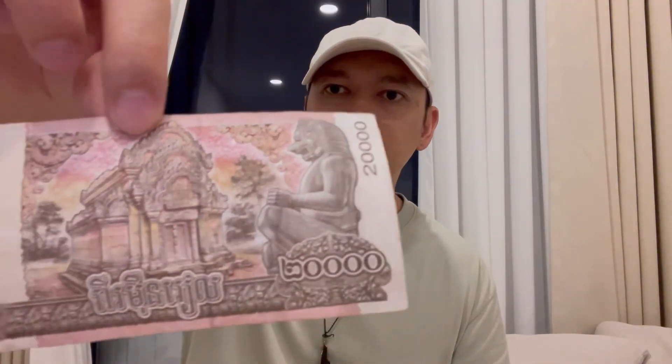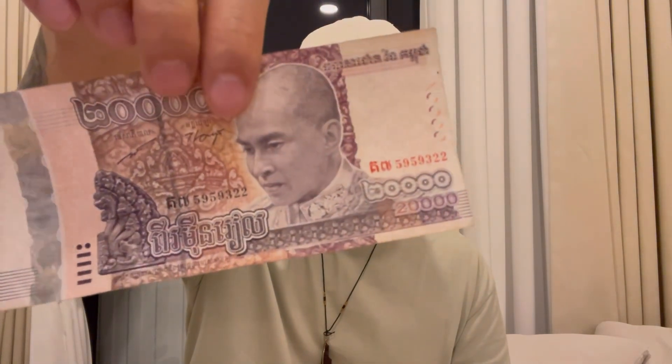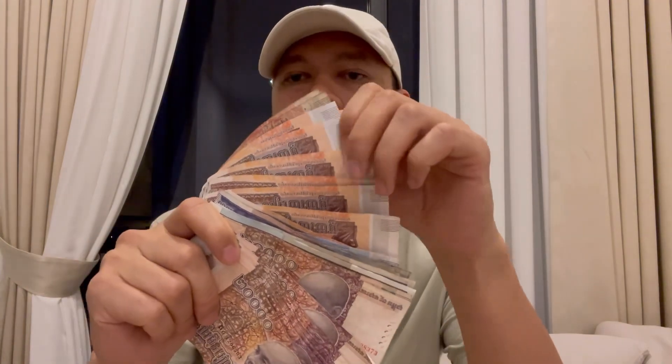I don't have the 50,000 and 100,000 Riel notes, but that's just to show you guys examples of how the notes look like. You can Google if you want to get into the details of each symbol and artwork — I know some of it features images of the king.